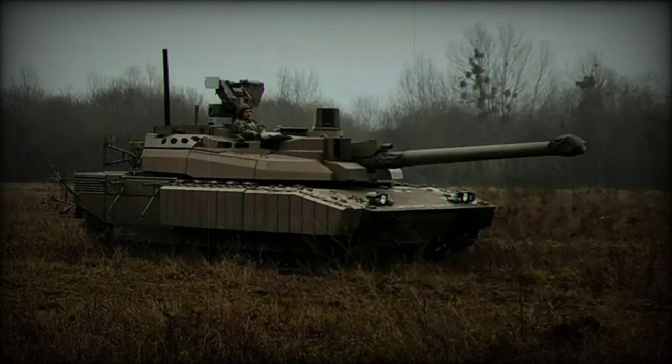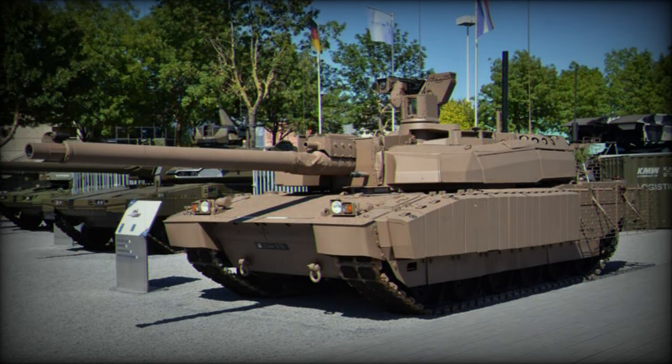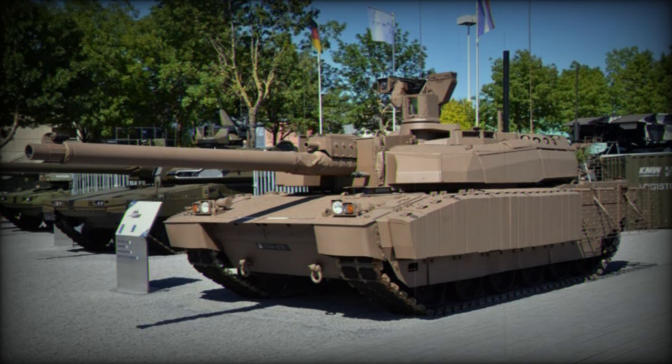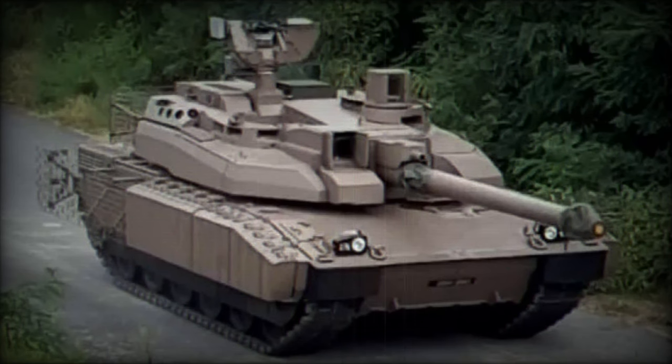This will enable the Leclerc XLR to connect with other Scorpion vehicles such as the Griffin, Jaguar, and Serval, forming a unified communication and battlefield management system. The Leclerc XLR is equipped with the Contact tactical radio system and shares a common electronic system with other Scorpion vehicles.